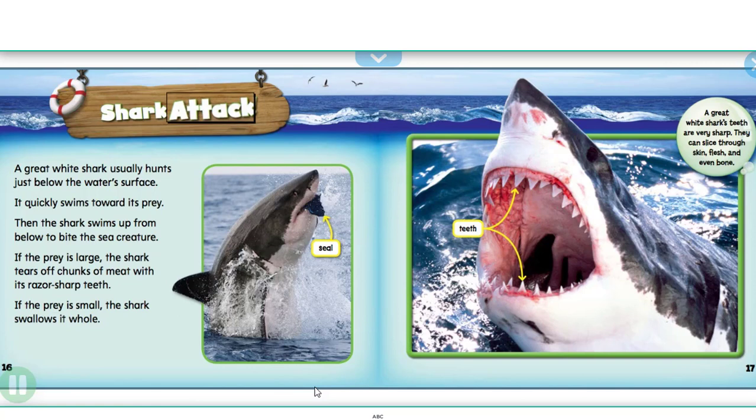A great white shark usually hunts just below the water's surface. It quickly swims toward its prey, then swims up from below to bite the sea creature. If the prey is large, the shark tears off chunks of meat with its razor-sharp teeth. If the prey is small, the shark swallows it whole.